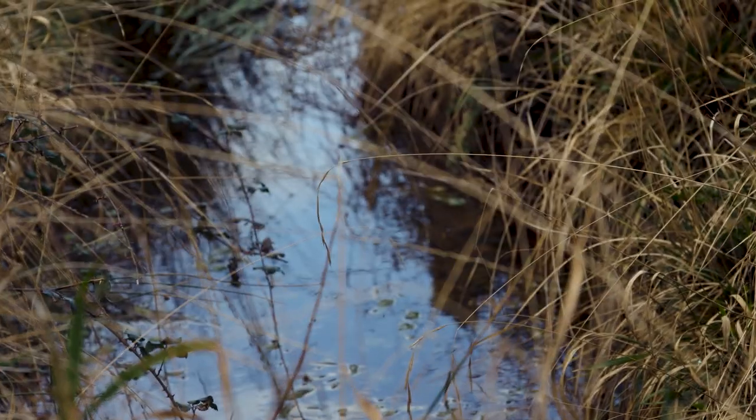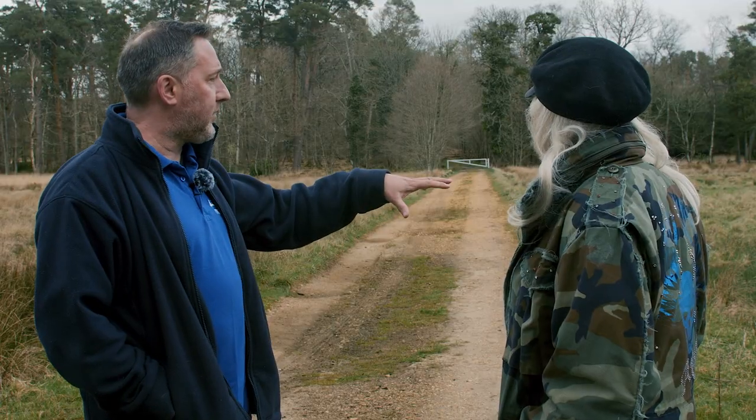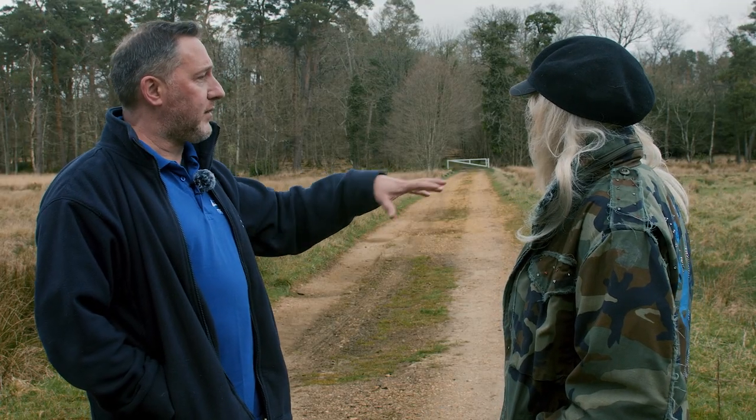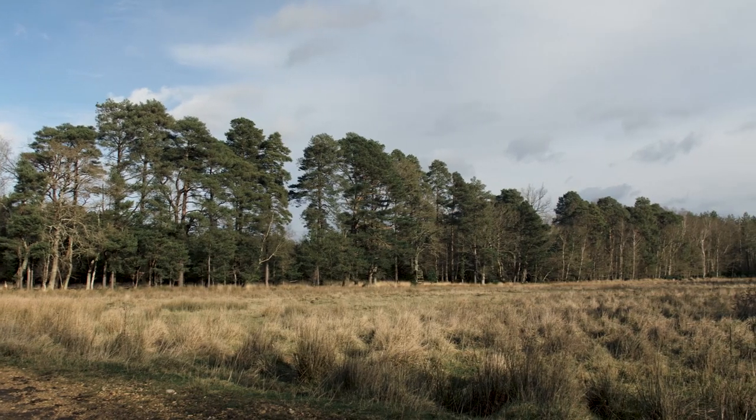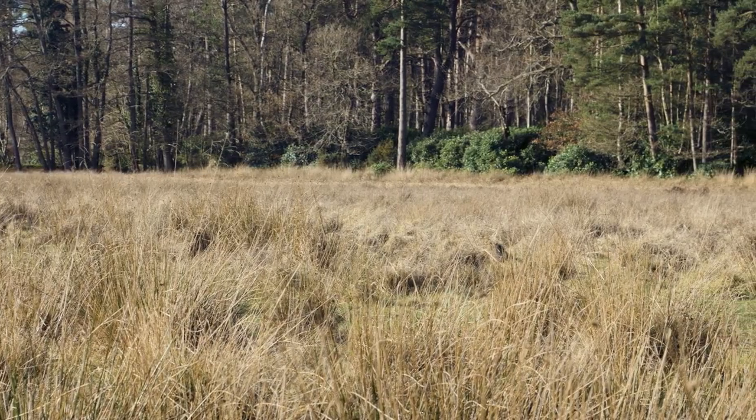We would actually like to introduce some more water and some traditional grazing into this area to break up the sward and allow wildflowers and a greater variety of grasses to take hold, and obviously that sort of habitat is much better for biodiversity and boosting species.